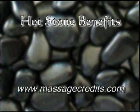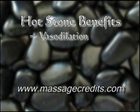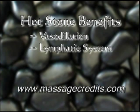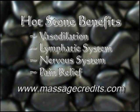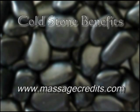Some of the many benefits of hot stones include: vasodilation of the blood vessels, increasing circulation; stimulation of the lymphatic system, aiding release of toxins; sedative effect to the nervous system, reducing stress and tension; and relief of chronic pain and pain from arthritis.